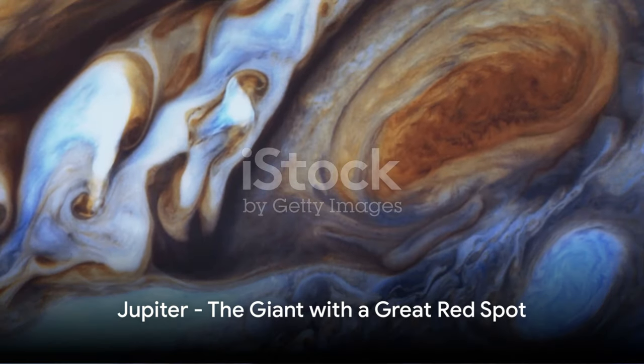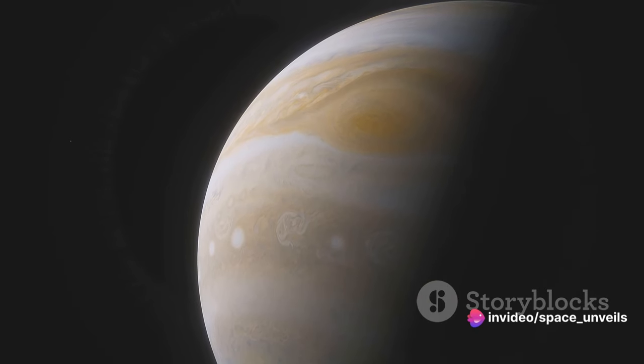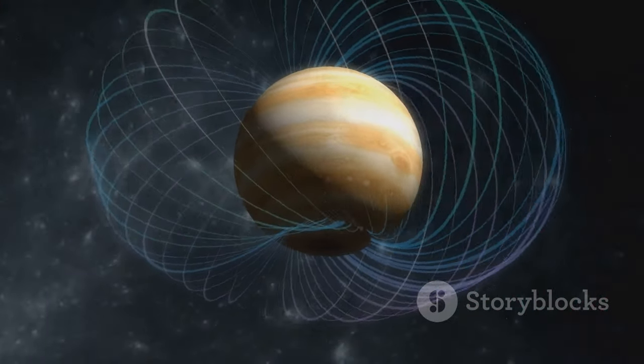Jupiter, the largest planet in our solar system, is next. This gas giant is famous for its great red spot, a storm that has raged for at least 300 years. Jupiter's strong magnetic field also creates stunning auroras at its poles.